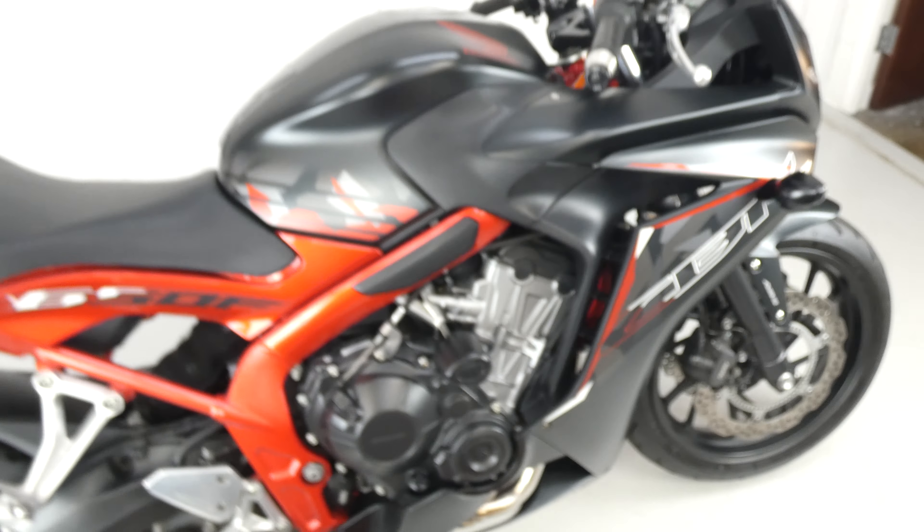It's got a couple of extras — it's been fitted with crash bungs on both sides and a tail tidy which looks much neater than the original. It is in really, really good condition. Great colour scheme with metallic red and matte black, quite individual.